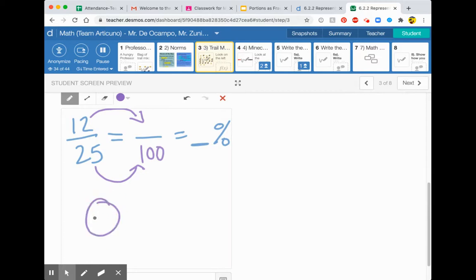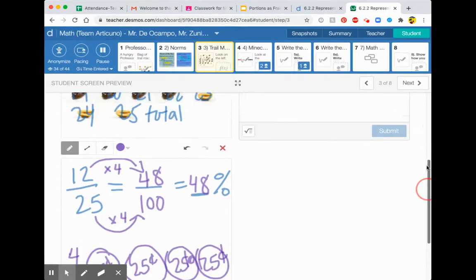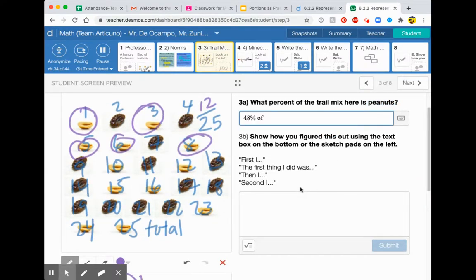If you think of quarters — this is one of my favorite ways to remember this. How many quarters do you need to make 100? Four, right? Four quarters will get you 100. So it'll take four groups of 25 to make 100. Multiplying the denominator by four means you do the same thing on top — that's the rule for fractions. So you get 48 over 100, which means 48%. So the answer is 48% of the trail mix is peanuts.